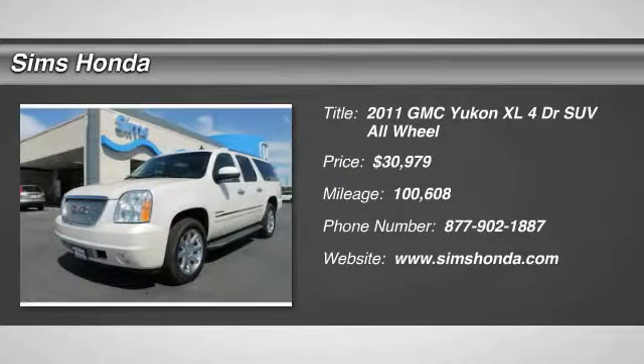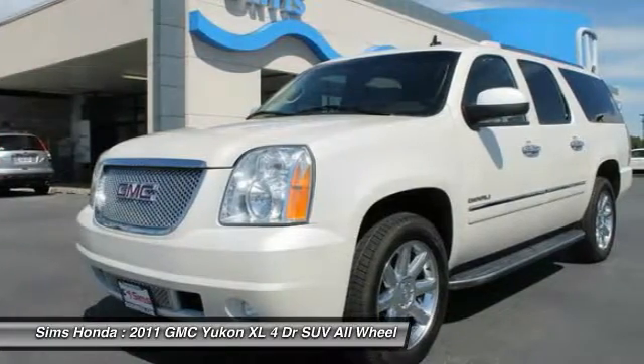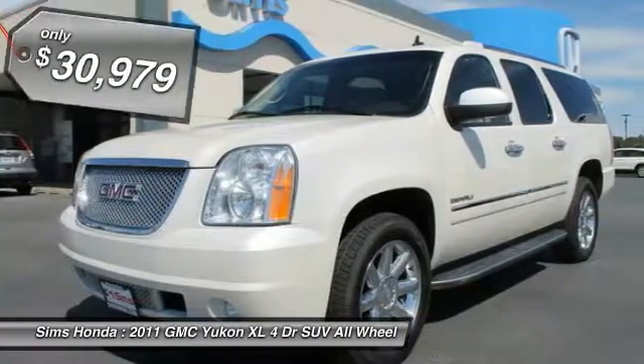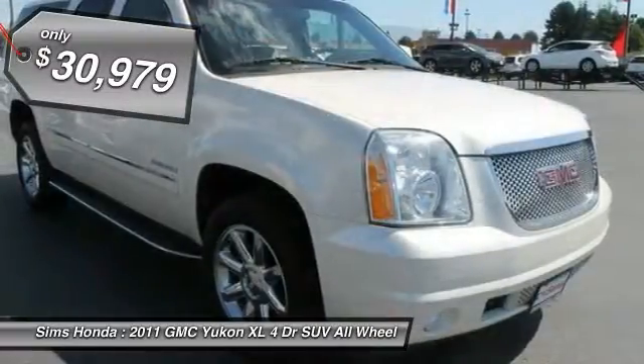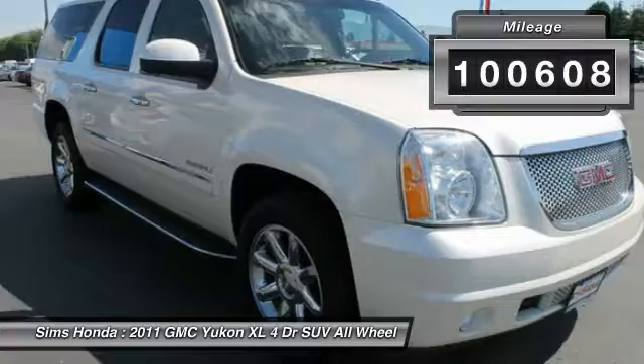The 2011 Yukon XL. GMC Yukon XL is a great choice for families who need a full-size SUV with maximum seating. The looks don't hurt either and is priced below $35,000. This vehicle has less than 105,000 miles.